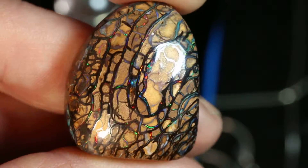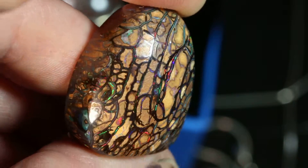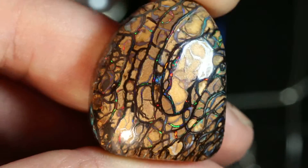This is the most beautiful piece I've ever seen, with this nice light-colored boulder behind it that really stands out — all those veins that are filled with opal. Just beautiful.